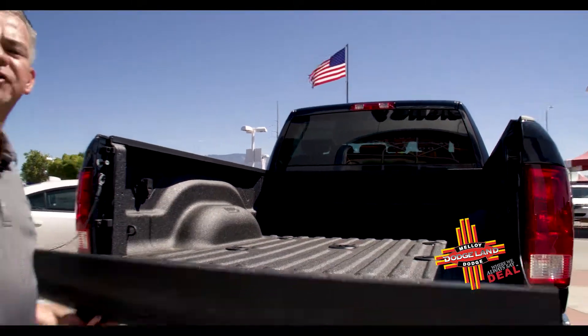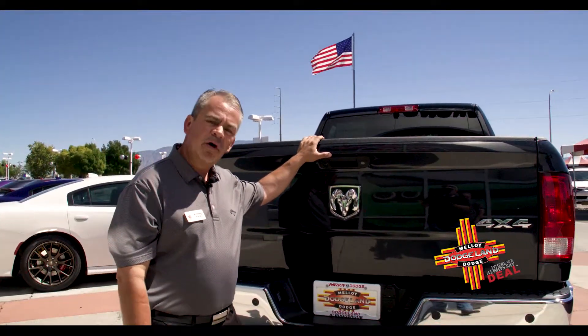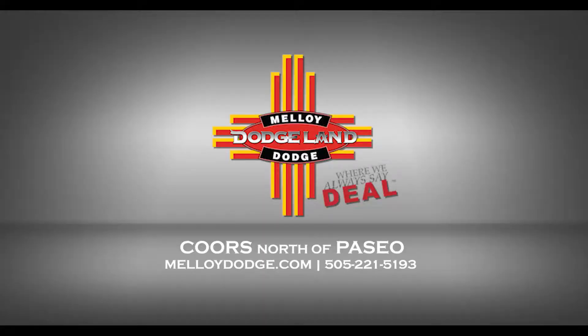Come see us at Malloy Dodge on Coors Boulevard, just north of Paseo del Norte. I'm Anthony Potta. Me or one of my sales associates will be more than happy to help you find the perfect fit in a Ram 2500. Please come see us here at Malloy Dodge, 9621 Coors Boulevard. Thank you.